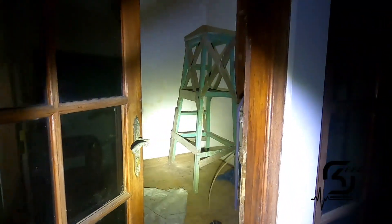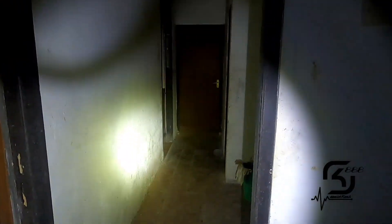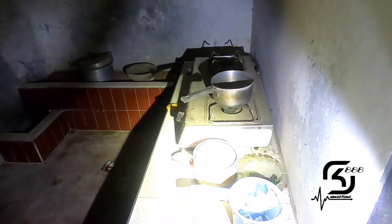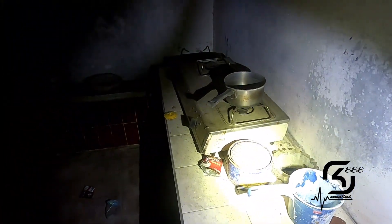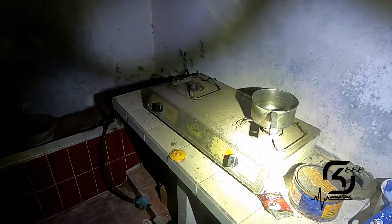Lumayan horor kayaknya nih. Kita langsung dari samping. Ini ada center — old school banget. Semoga nggak ada apa-apa ya. Ini bagian dapur, dan di dapur ini masih ada kompor gas.